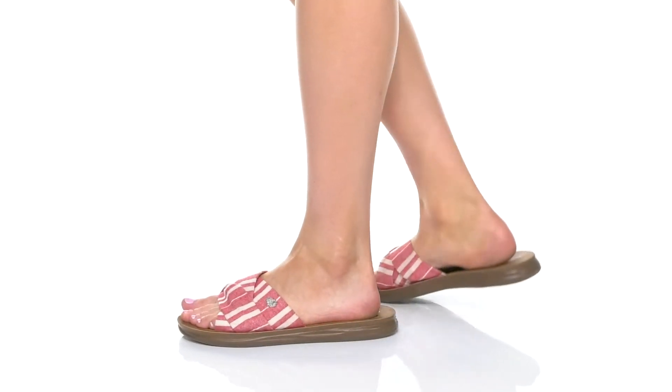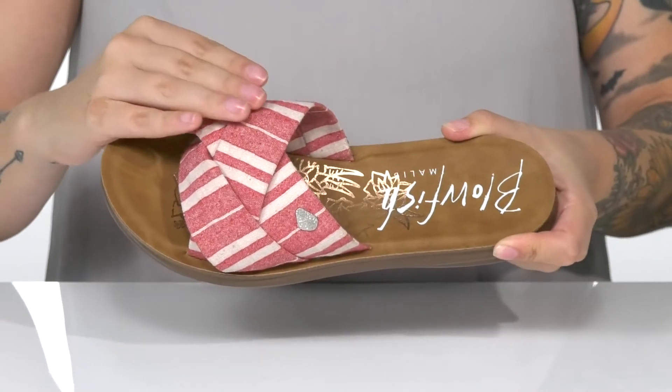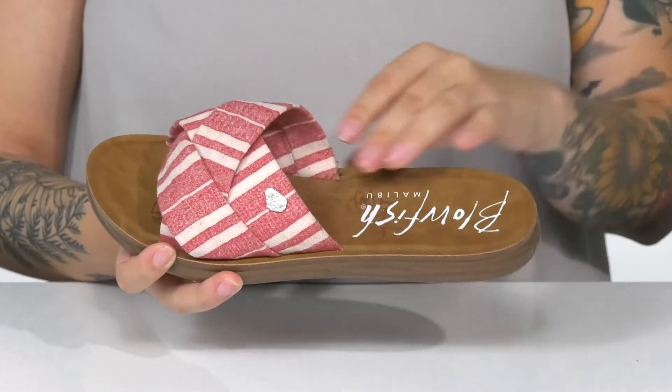Add this cute sandal to your wardrobe. There is a textile upper with a strappy look and a striped design. Inside is a textile lining.